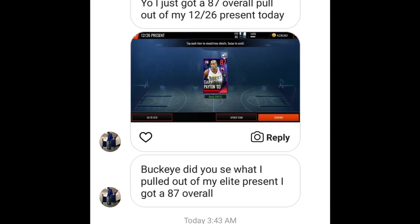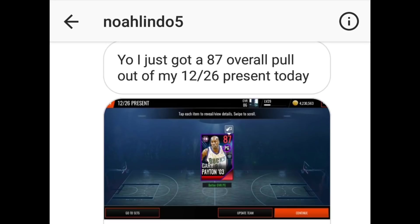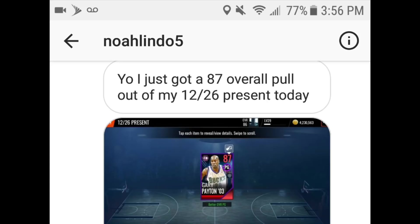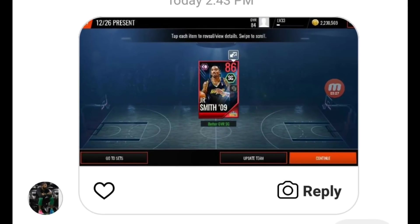We got another 87 overall Flashback pull — shout out to Noah Lindo 5 for sending me this pull. He ended up pulling an 87 overall Gary Payton. This Gary Payton has really good stats — all of Gary Payton's cards have great stats, especially defensively in steals. They call him The Glove for a reason. He had a 91 overall legend last season and was a beast on defense.